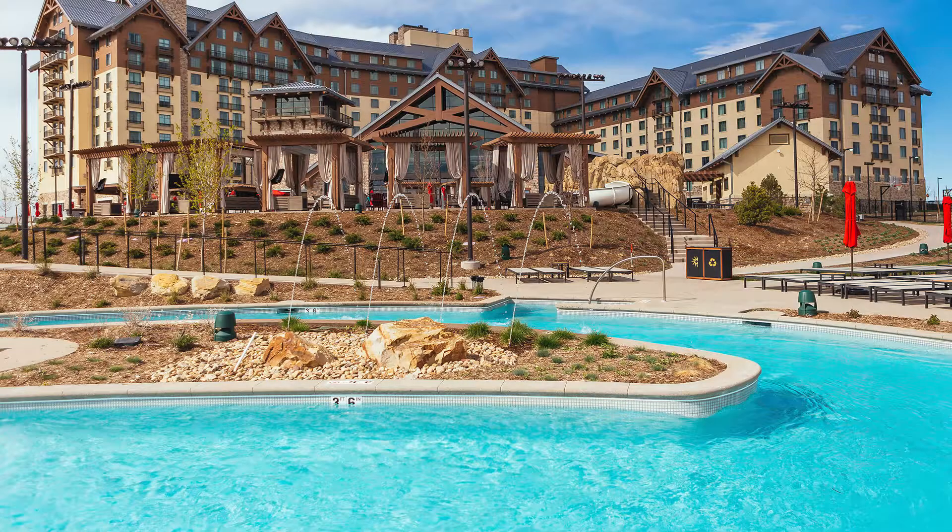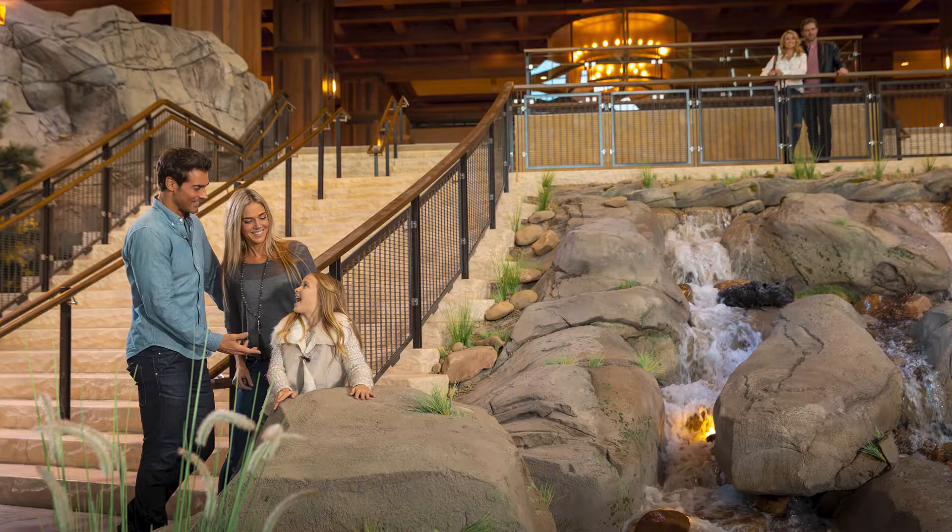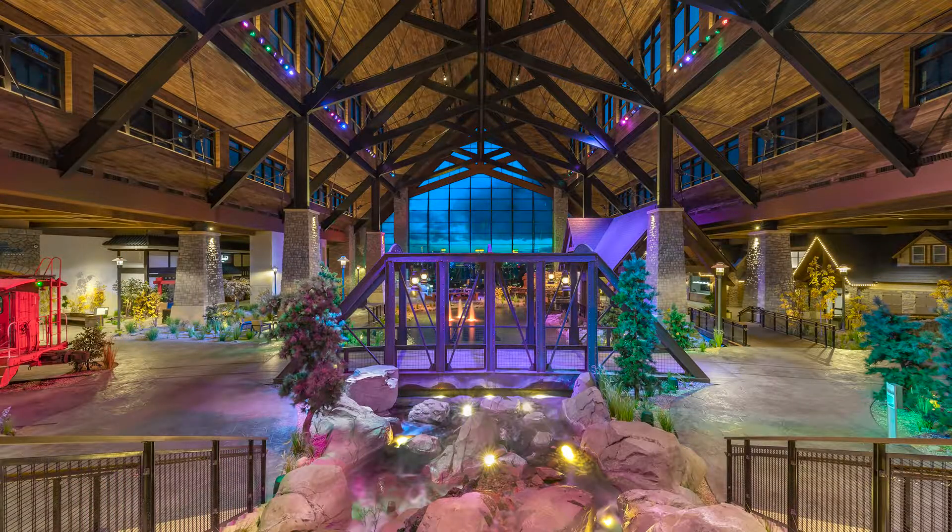We did all of the power, lighting, mechanical systems, fire alarm, kitchens, etc. for the entire hotel and the site around the hotel — the lazy river, the pools, pool building, all of those systems.